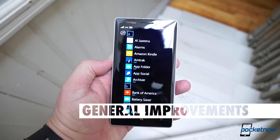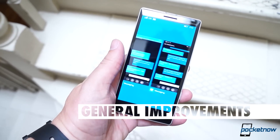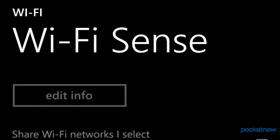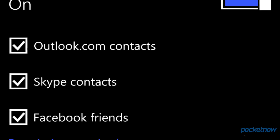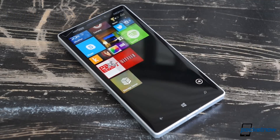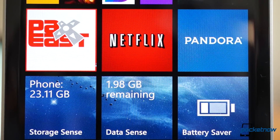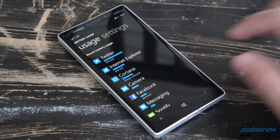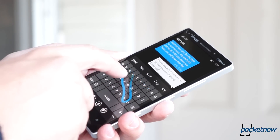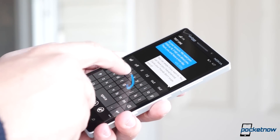Behind-the-scenes cleanup and enhancement is a huge part of the 8.1 update. The excellent DataSense app now has company in the form of Wi-Fi Sense, which logs into familiar or free networks on your behalf and lets you share your own access point without also sharing your password. StorageSense lets you see what apps are taking up space on your device. BatterySaver functions as a kind of PowerSense, letting you see which apps use the most battery and govern which are allowed to run in the background. And if swiping rather than tapping makes more sense to you, Microsoft's Wordflow keyboard is here and it works quite well, even if you're not used to swipe input.